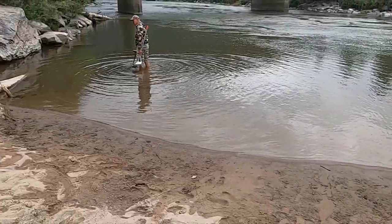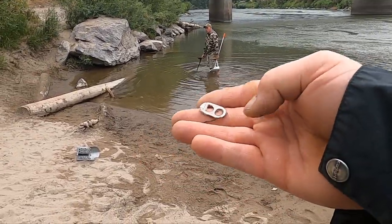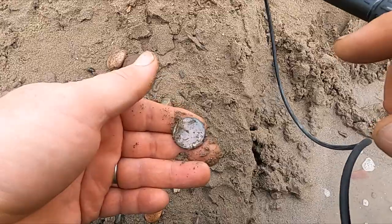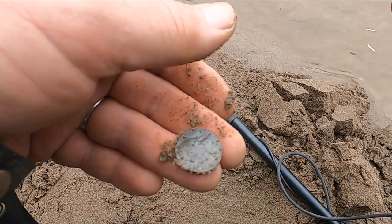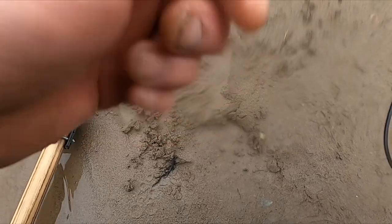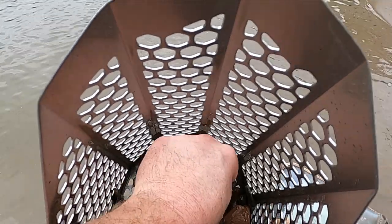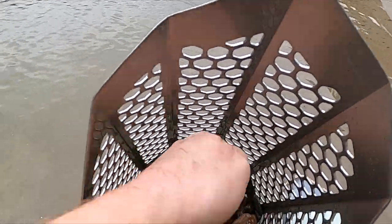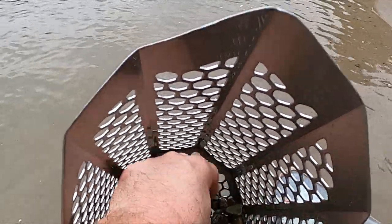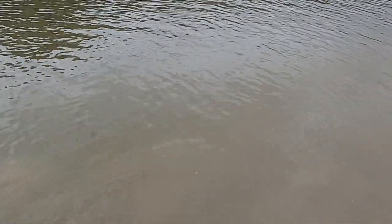Brad and I are out here hitting another river beach swimming hole. First target got a pull tab. Got a quarter — skipping the penny but there's a nickel. Three coins on this scoop: penny, penny, dime. Three coin scoop!